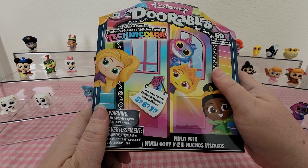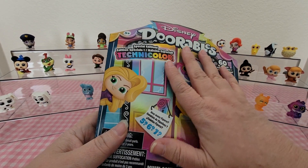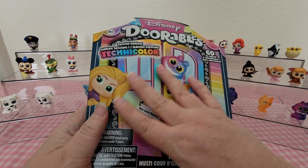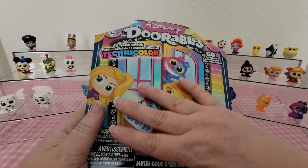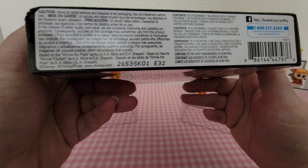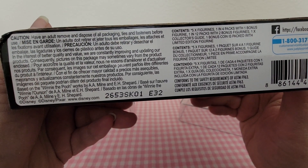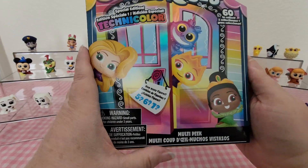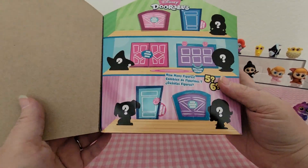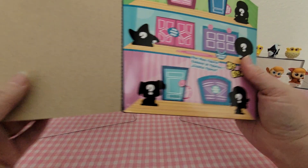This box feels different than the other boxes — I don't know if I'm just now noticing it or if it just feels different in general. Here is the code; this one is E32. And this is our first six-door box for Series 11.